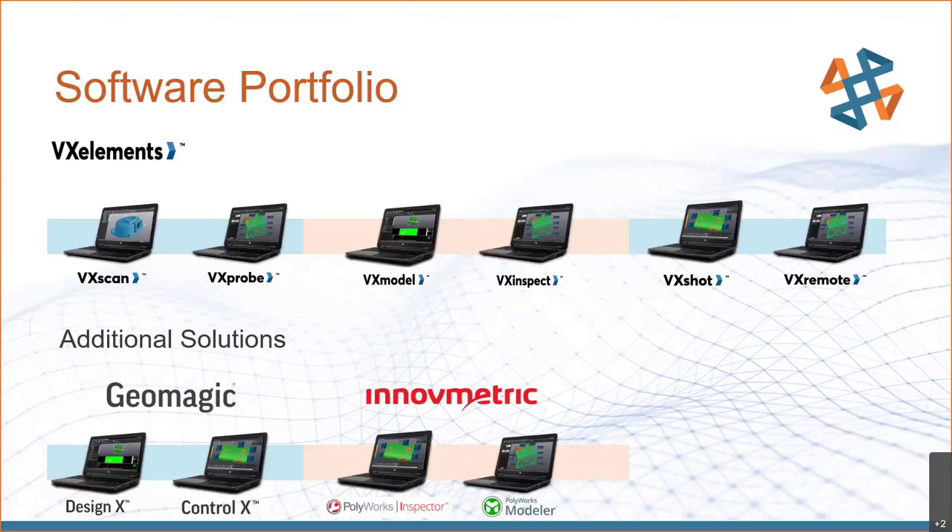We have a wide range of software we can use to complete your project. We have the entire suite of VX Elements, created by our scanner's OEM, Creaform. We also have additional solutions with Geomagic and InnoMetric. So if you have more intense requirements or different formatting needs, we have something that can get the job done for you.